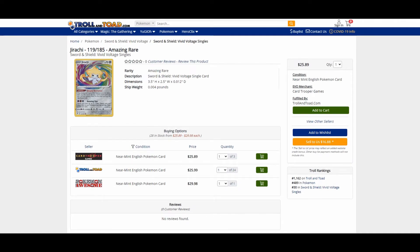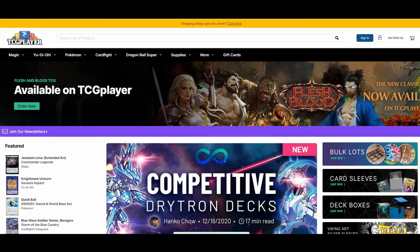Troll and Toad is a company that sells cards. You can see here the price of the card right now is $25.89 — but don't forget this is in USD, so you need to convert it to Canadian, which is about $28. You can see Troll and Toad themselves are selling it near mint for $25.99 and they have 24 in stock. You could also sell them your card for $16.88. So you can know your card is worth from $25 to $30.